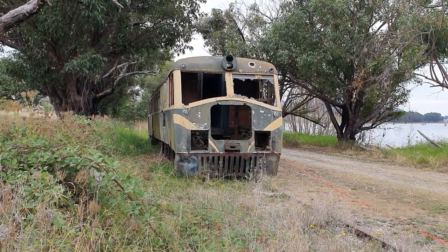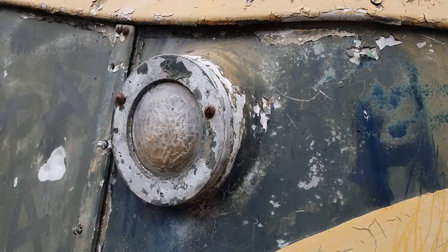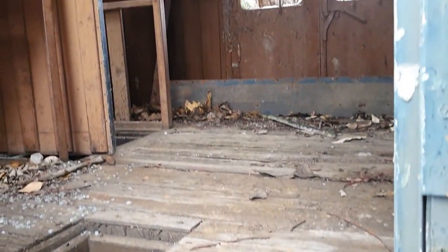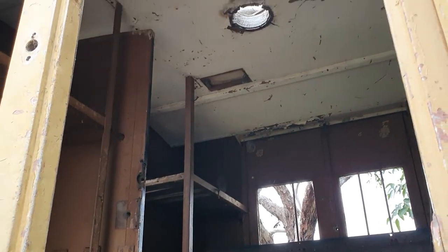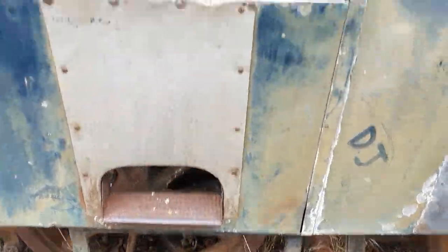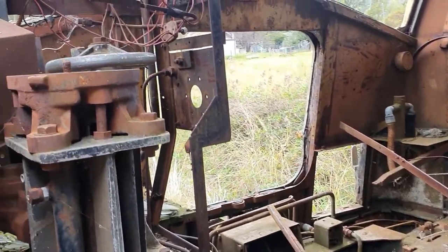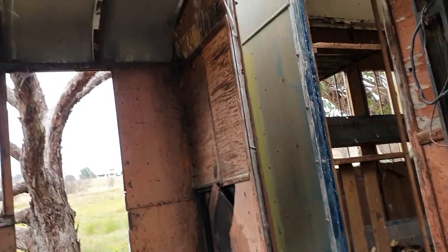This train is sitting here because there was going to be a tourist railway that was going to run on this line after it closed, but obviously that never happened. A bit of a floor-based tilt view of the luggage-ish kind of room angle - a bit of a view into the old driver's cab. Pretty much nothing left, it's pretty much empty, pretty trashed, not much left.